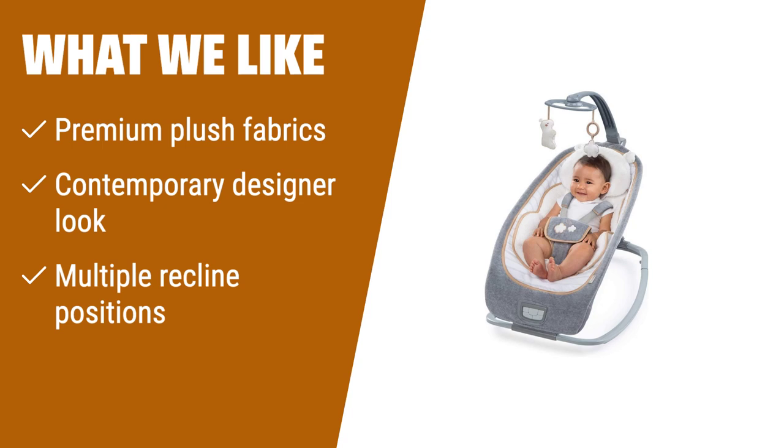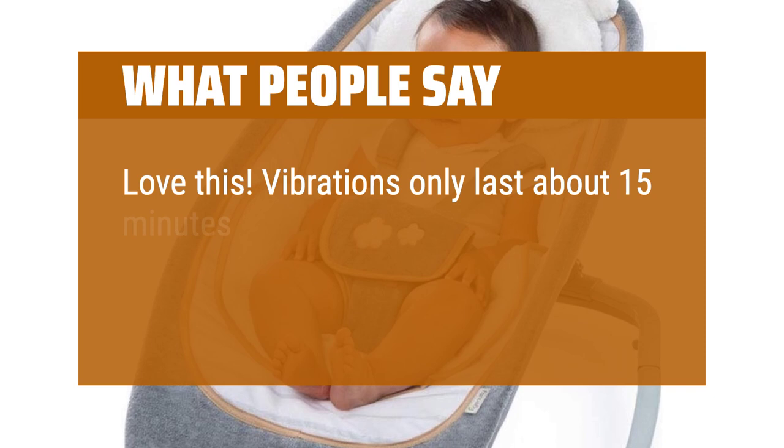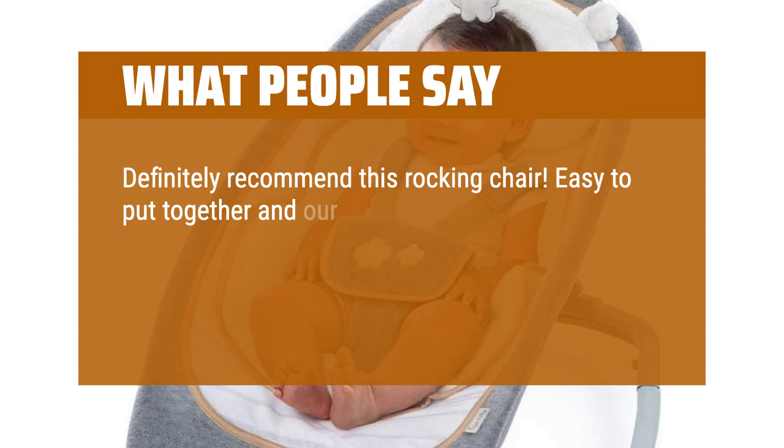What people say: Love this. Vibrations only last about 15 minutes before shutting off. Great mobility options. Easy to remove covering to clean. Definitely recommend this rocking chair. Easy to put together and our three-month-old loved it as soon as he sat in it. Be sure to have the 3C batteries ready. The vibration works very well. We love the different height settings.